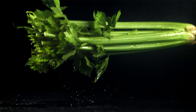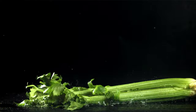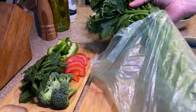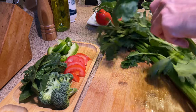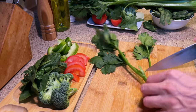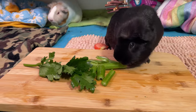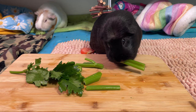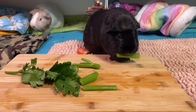Celery is often seen as a choking hazard in many places on the internet. Even some AI will tell you that celery should be cut into small pieces to remove the stringy parts and avoid choking. The reality is that the only choking hazard with celery is the plastic bag it comes in. Guinea pigs are rodents and with their front incisors they can easily cut through those stringy fibers.